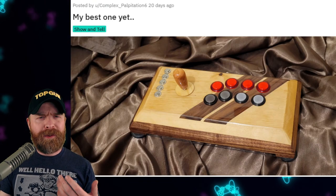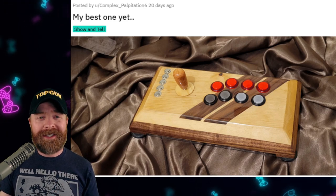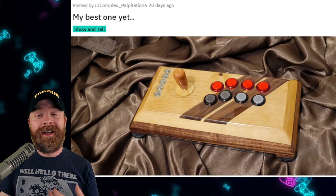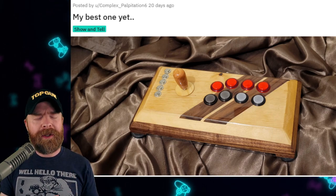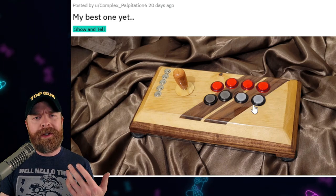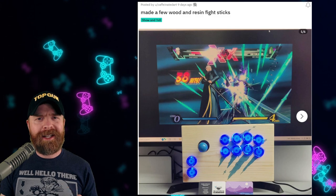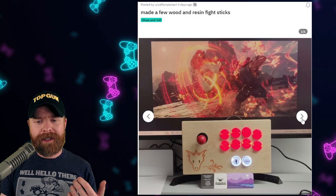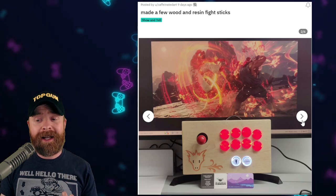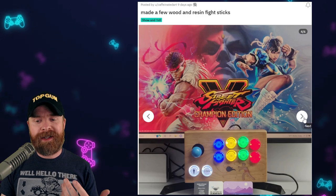Now, if that Dragon Ball stick was a little bit too loud for you, you might like this one. This is a custom wooden stick - it's calm, it's clean, it's simple, and it looks great. It even has a custom wooden bat top. Here are a few more sticks that do a great job at showing that sometimes less is actually more. These sticks are made of wood and resin. The artwork isn't necessarily loud, but it is effective. I think these are clean and very tastefully done.